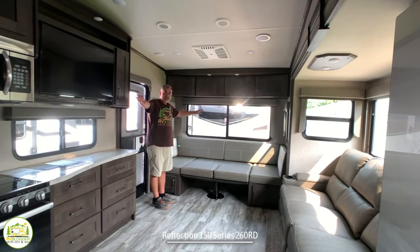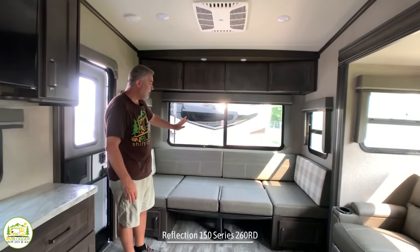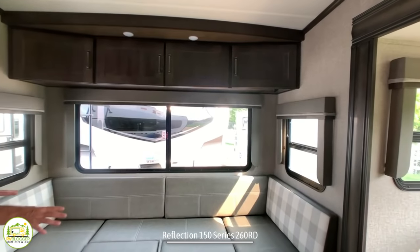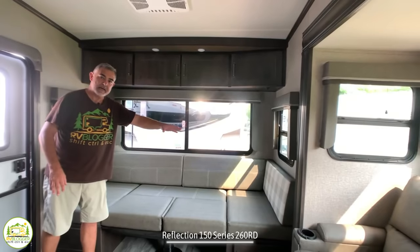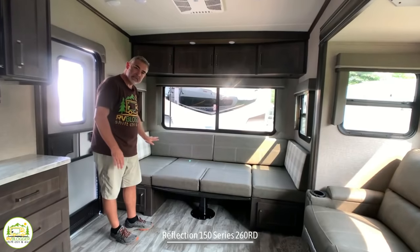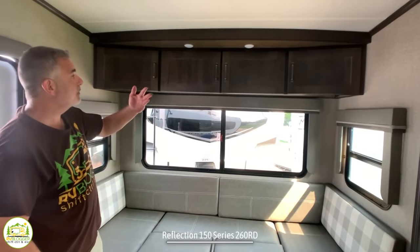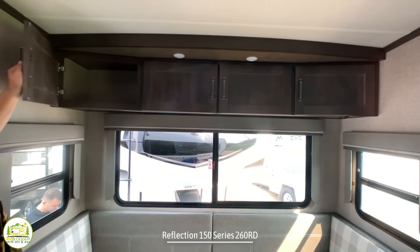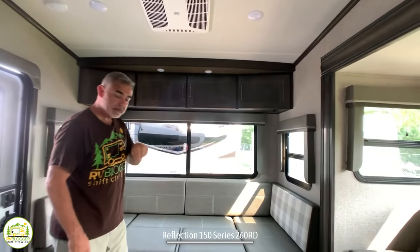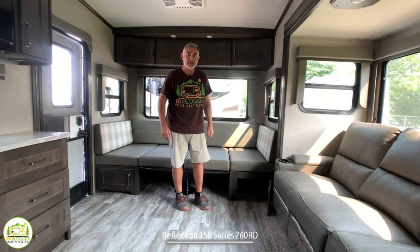When you first walk into this fifth wheel you walk right into the back into a large living and dining area. This one has the dinette all the way in the back, which is a really neat spot — you've got windows on three sides. It's a huge U-shaped dinette and we've converted it into the bed, so one adult or two kids could easily sleep end to end. Over the top there's plenty of large cabinet storage, and there's also storage under each side of the dinette benches.